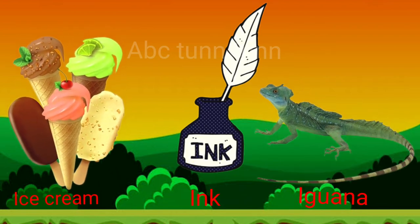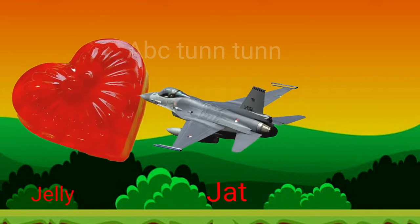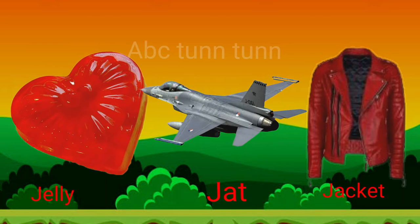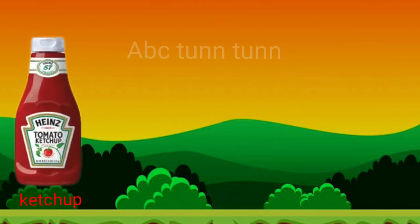Eh, eh, eh. J is for jelly. J is for jet. J is for jacket. Juh, juh, juh. K is for ketchup.